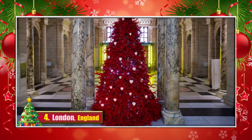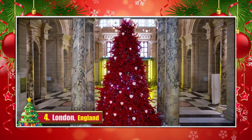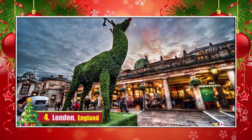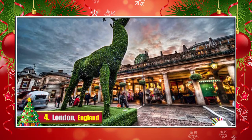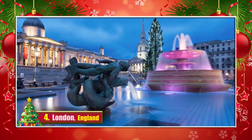4. London, England. The Victoria and Albert Museum commissioned a red Christmas tree this year. While a topiary reindeer, Rudolph, in Piazza square is decorated with Christmas lights and amuses the passers-by. Also, look how beautiful Trafalgar Square is.